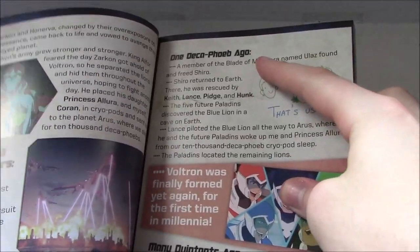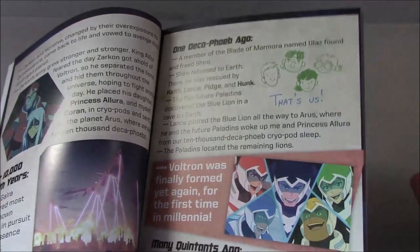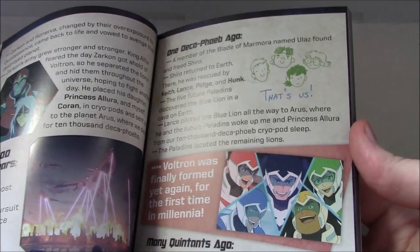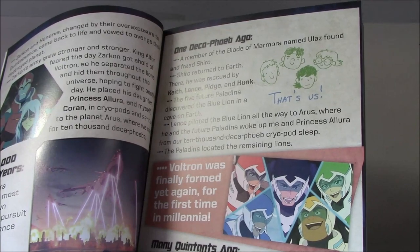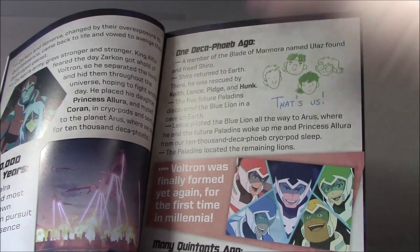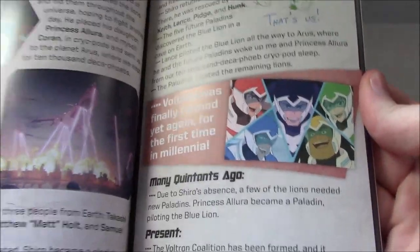Two Decafeebs ago basically means two years. One Decafeeb ago means one year ago from the end of season six — so at least a year has passed in the series. The stuff with Sam from season seven means roughly another year has passed, because he left for Earth at the end of season four and arrived as we saw in season seven. So it's probably a little bit more than that — maybe a year and a half for our characters at this point.